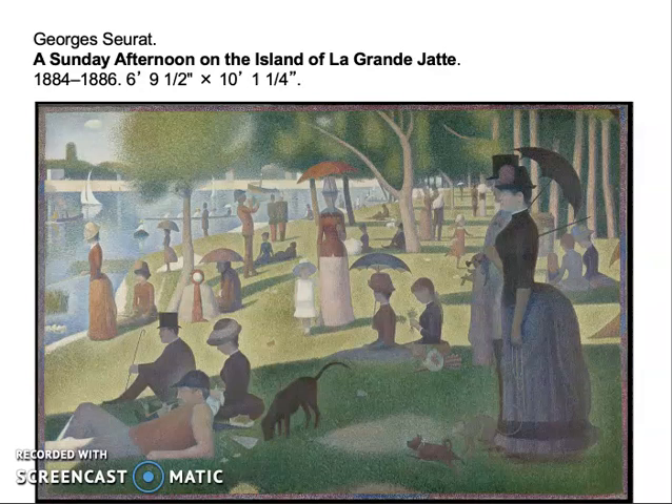Georges Seurat exhibited this painting, Sunday Afternoon on the Island of La Grande Jatte, in 1886 with the last Impressionist group exhibition. It announced the style he had created, referred to as divisionism, sometimes as chromoluminarism, also known as pointillism. All three names refer to the way he used color and brushwork.